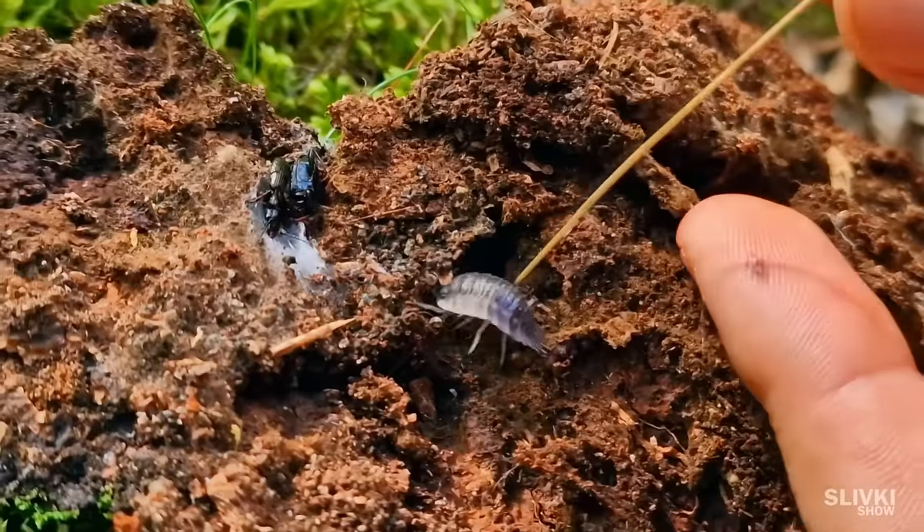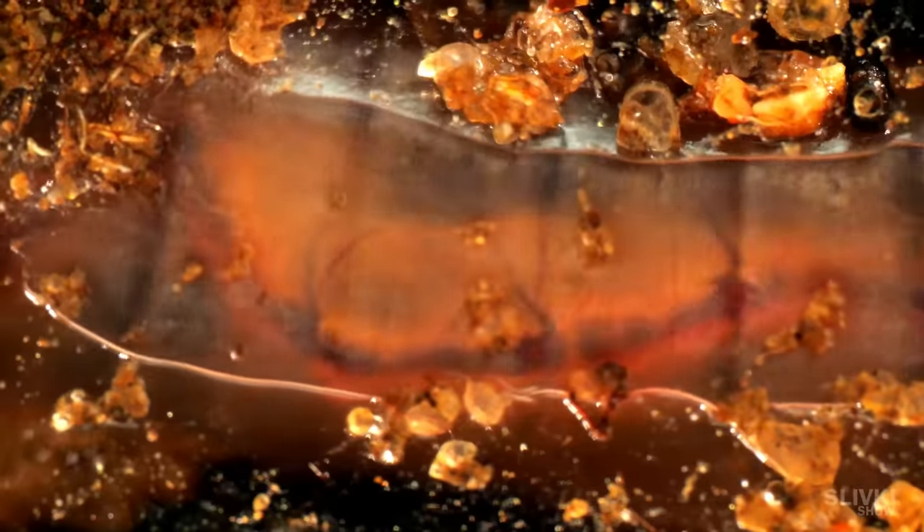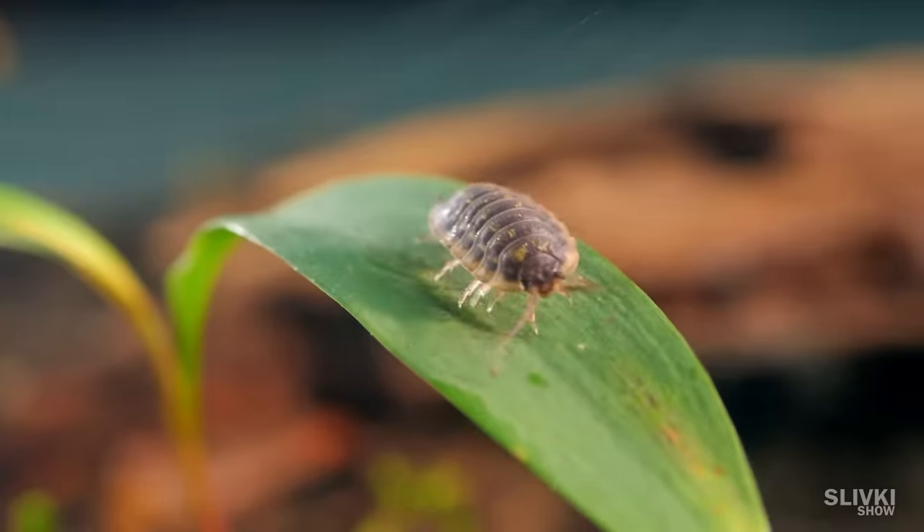It's been 30 days since we set up our isopod terrarium, and now you will see what happened during that time.